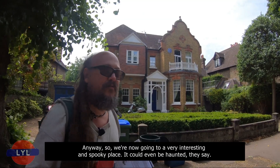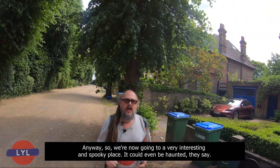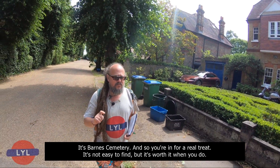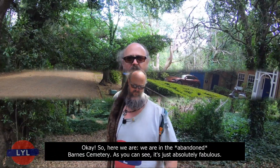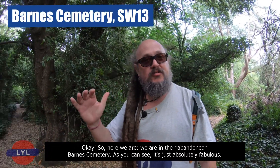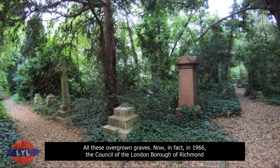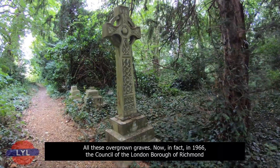We're now going to a very interesting and spooky place — it could even be haunted, they say. It's Barnes Cemetery. You're in for a real treat. It's not easy to find but it's worth it when you do. Here we are in the abandoned Barnes Cemetery — just absolutely fabulous, all these overgrown graves.